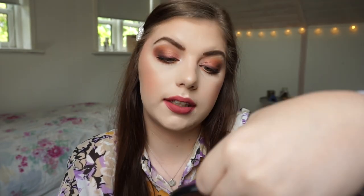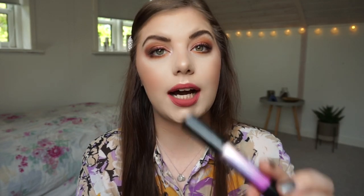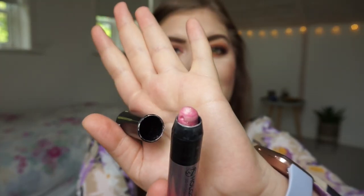Then we have the Kiko Makeup Milano eyeshadow in 133. I like this in my outer corner, which I have on today — it's just a dark eyeshadow. And then we have the W7 Hologram 3D eyeshadow stick, which is a really fun product to pan. I do have it in my inner corners every day. It is this pink one but it leans more red and kind of duochrome green when you put it on, though it has a pink base.